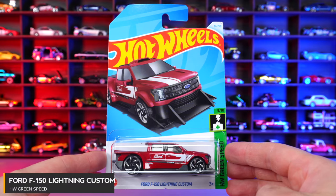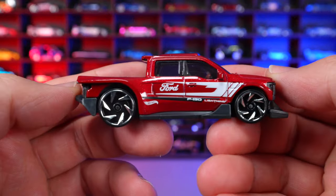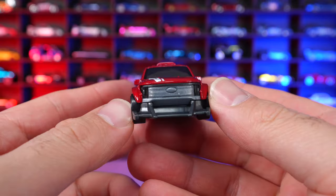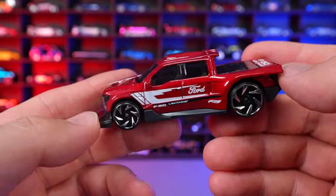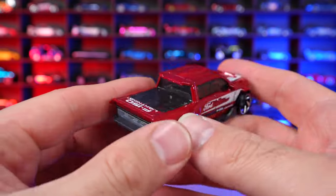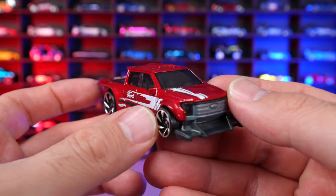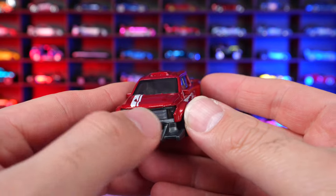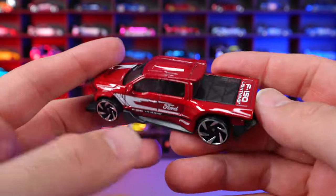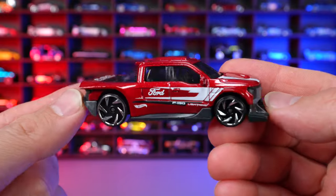F-150 Lightning Custom from HW Green Speed. A recolor of a new casting we saw in late 2023. It's a customized Ford Lightning electric vehicle with a body kit and all that good stuff. I'm not a huge fan — I probably would have liked a cleaner stock variation. The front lip does look cool but it's all plasticky, and this particular darker burgundy-ish red color is not my favorite.